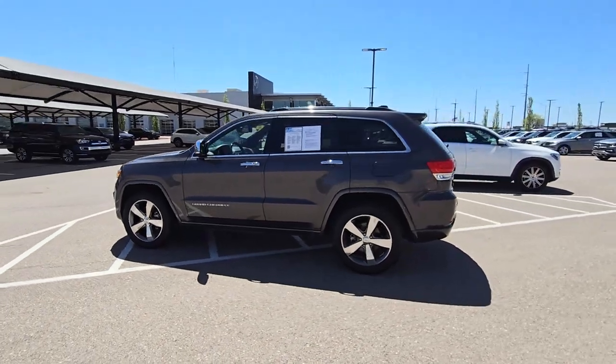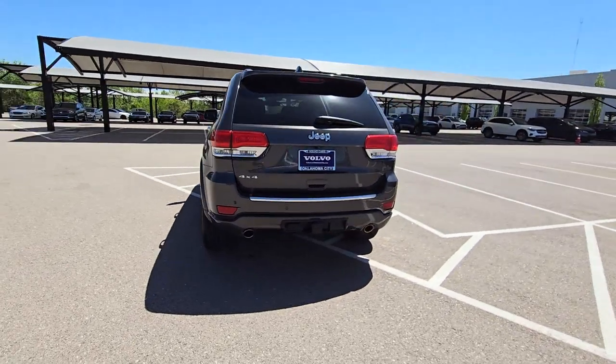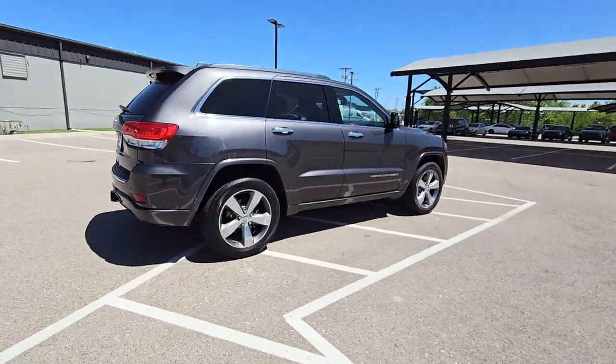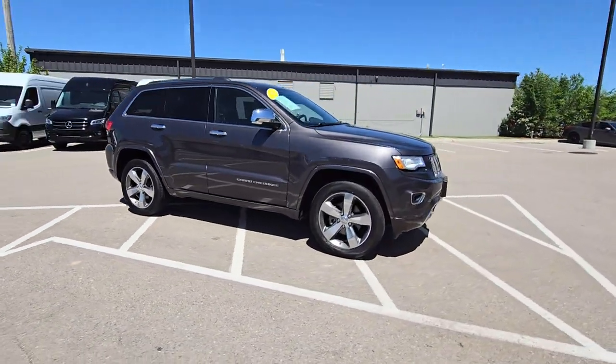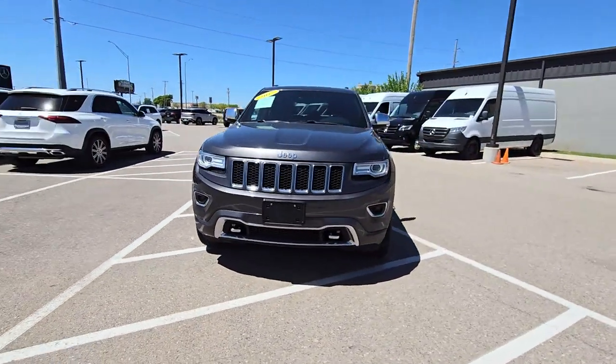Here is a wonderful 2015 Jeep Grand Cherokee with less than 110,000 miles on the odometer. This vehicle stands out from the rest. The Jeep Grand Cherokee — the stylish all-terrain SUV that lends comfort, high performance, and rugged capability.